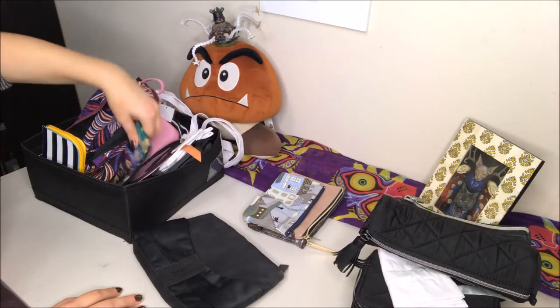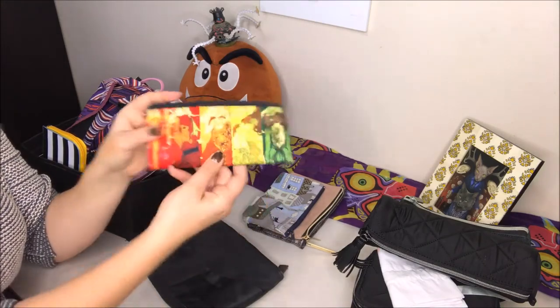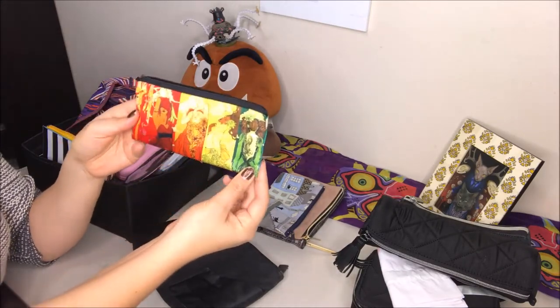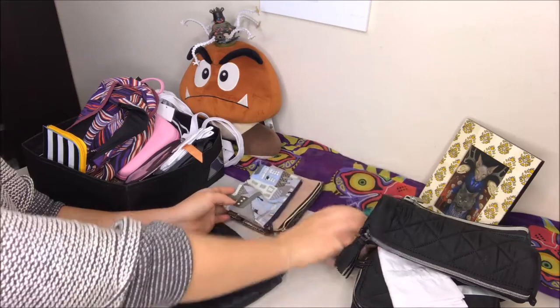Next up is this — I actually bought this at New York Comic Con a couple of years ago. It's just like a change pouch, but I love the artwork on it. Unfortunately, I don't remember the name of the artist, but you could buy these as wall silk screens and they were really expensive, but the tiny little makeup bag was not so bad. This I definitely want to keep no matter what.